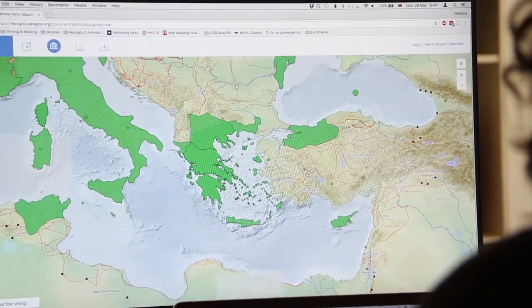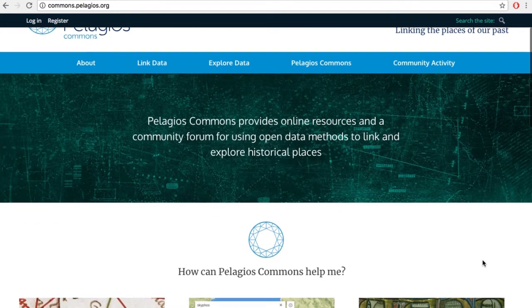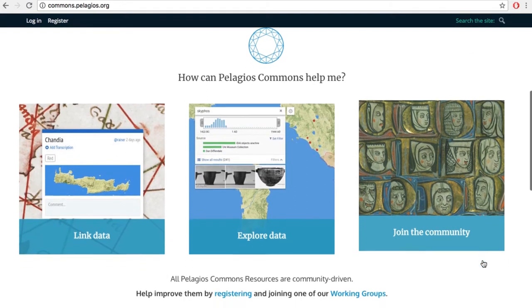Using linked data to search for historical sources is a little bit like being a digital Indiana Jones. You can search through museums, libraries and archives and find things that you might never have been able to locate in the past. The best way to find out about these is to visit our website www.pelagioscommons.org to find out more about how this works.